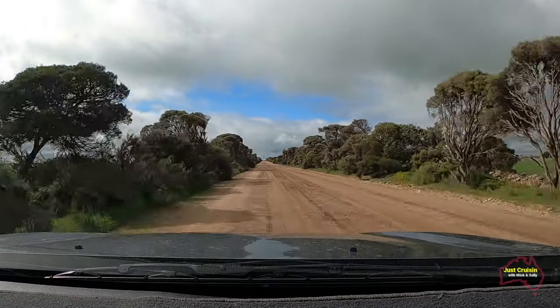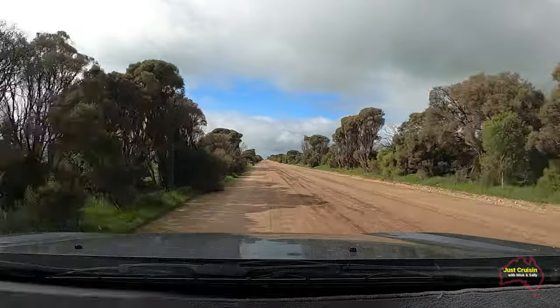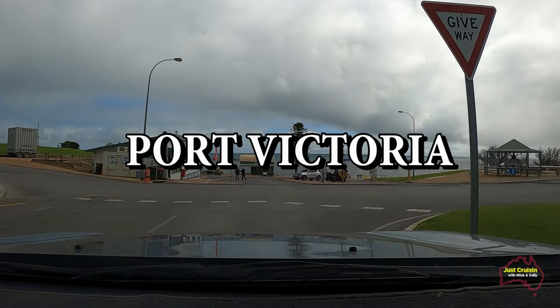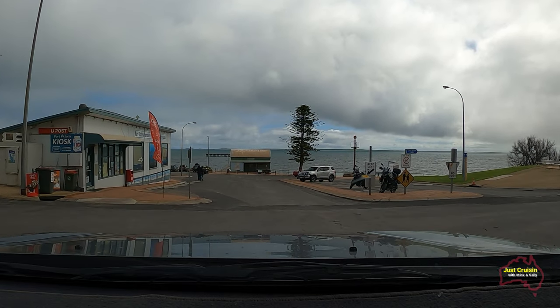With a good picture of Warralty Beach in the back of our minds, it was time to move on to Port Victoria. Once again a dirt road, but Port Victoria is accessible from most locations on a bitumen road, so no need to worry too much about traveling on dirt roads if that's not your forte.